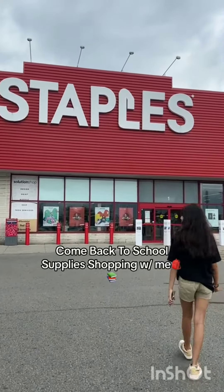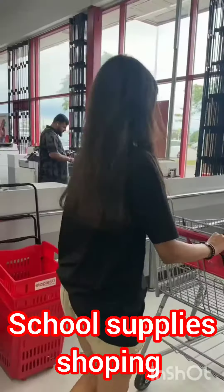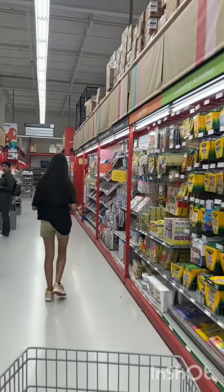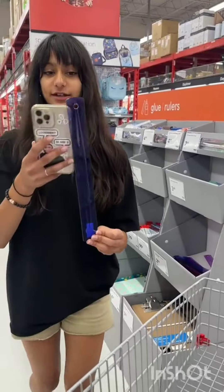Come back to school with supplies shopping with me. This is my favorite time of the year because I absolutely love getting new supplies and just organizing them in my pencil case. So I started off by grabbing a cart, looking at my list, figuring out what I did need and what I did not need. I also did reuse a lot of the things I got from last year, so I didn't have to pick up too much today.